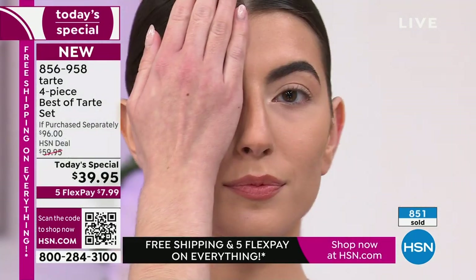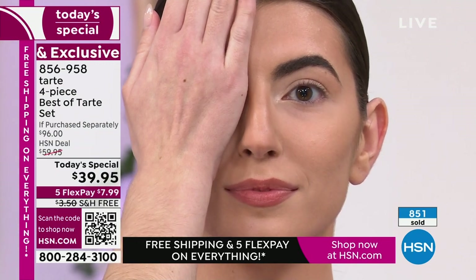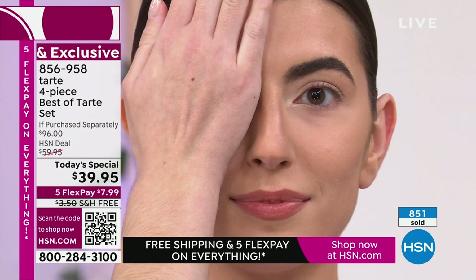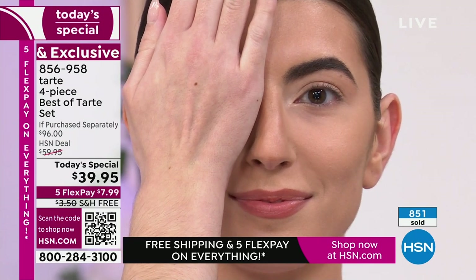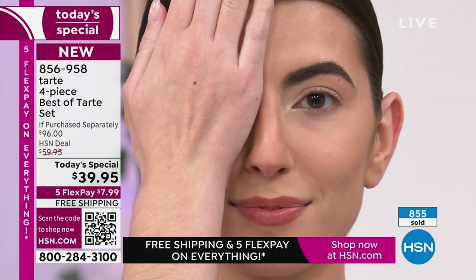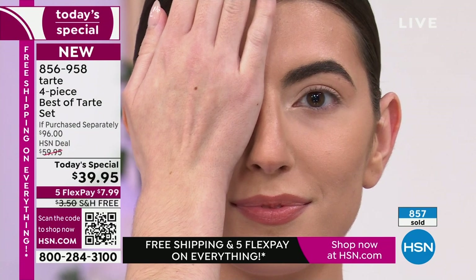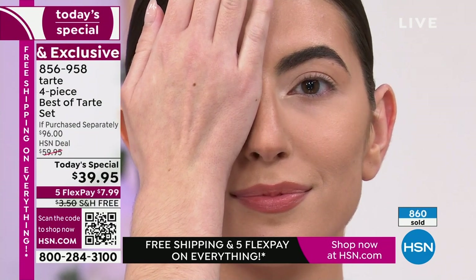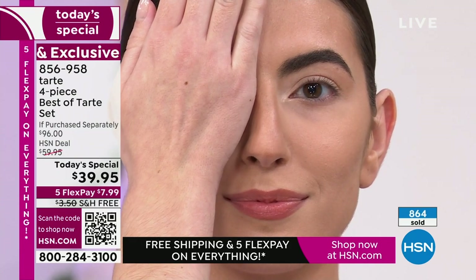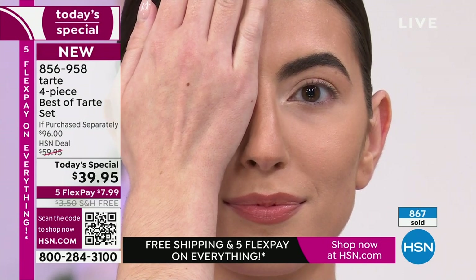We have Kelly in the studio and we're going to show her before, which looks like a lot of us in the morning. Kelly's got beautiful lashes and beautiful eyes — just wait till you see what this Maneater Mascara can do. It grabbed every one of her lashes, curled them, and it's coating them — all because of this amazing wand with over 500 bristles. It gets in the corners, even the baby lashes you didn't know you had.